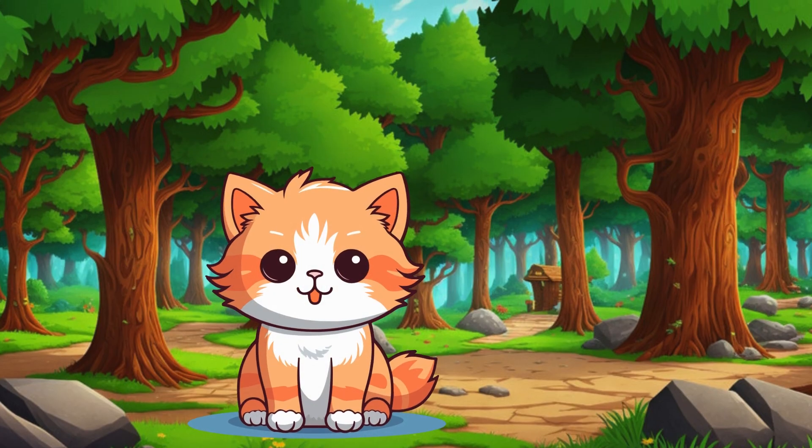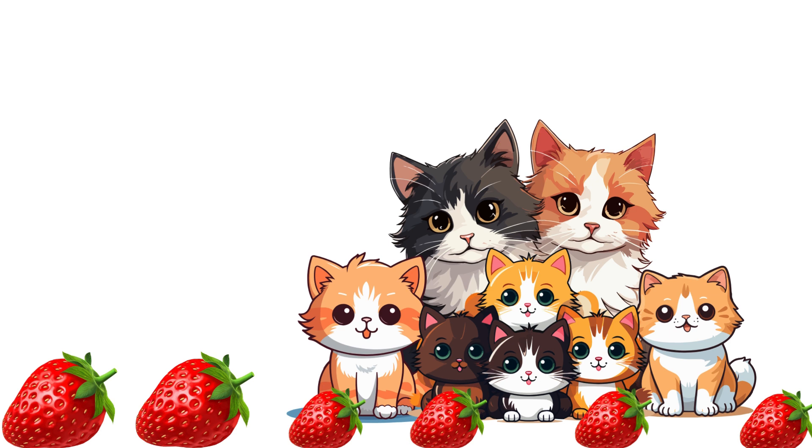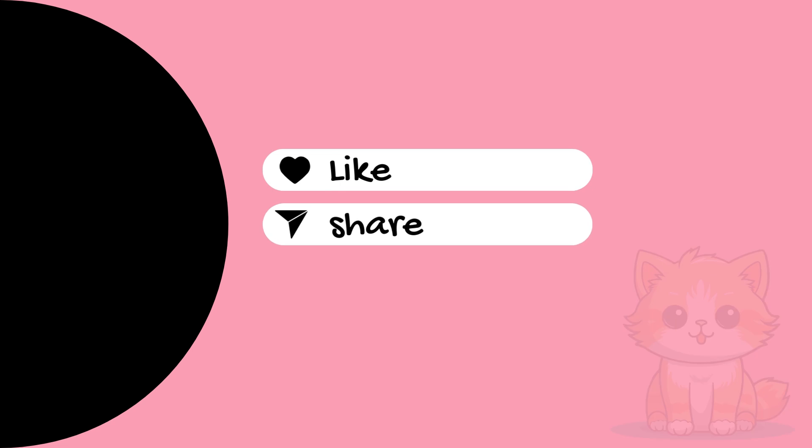Thank you for learning addition with me. Our family photo turned out great. Bye-bye!